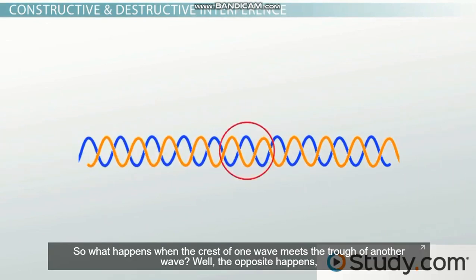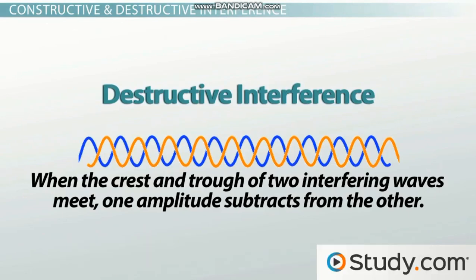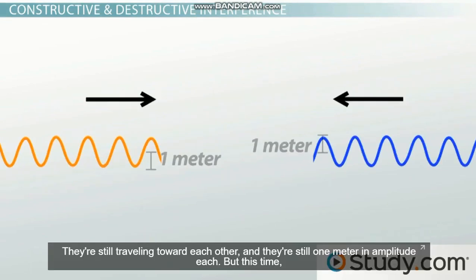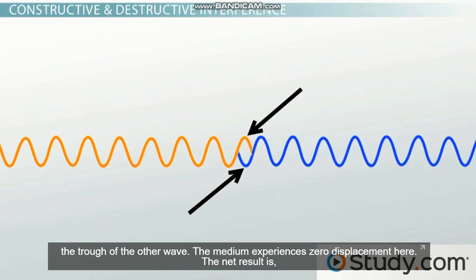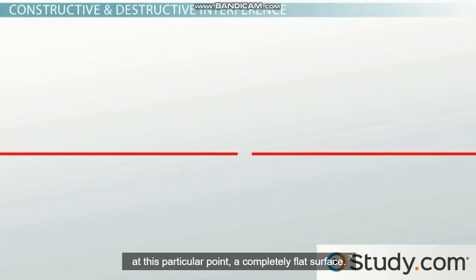So what happens when the crest of one wave meets the trough of another wave? Well, the opposite happens and is called destructive interference. When the crest and trough of two interfering waves meet, one amplitude subtracts from the other. Let's take our same two waves — still traveling toward each other, still one meter in amplitude each. But this time, it just so happens that the crest of this wave lines up with the trough of this wave. The crest of the first wave will cancel out the trough of the other wave. The medium experiences zero displacement. The net result is, at this particular spot, a completely flat surface.